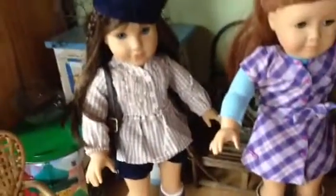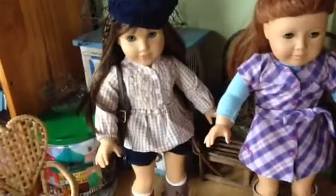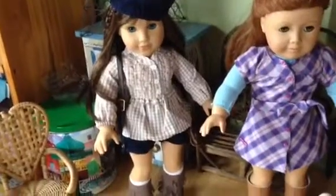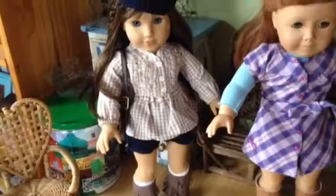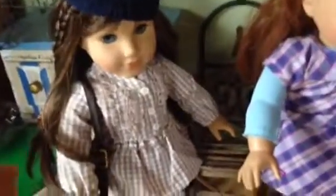Grace over here is sporting her new outfit that I got from Zulily. The boots I got from AC Moore — the Springfield collection, I believe. So we're going to go take a look at some of the new things going on in our doll world.